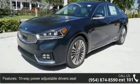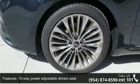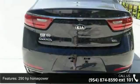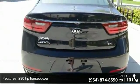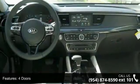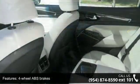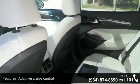Enjoy these notable features: 10-way power adjustable driver's seat, 290hp, 4 doors, 4-wheel ABS brakes, adaptive cruise control, air conditioning with dual-zone climate control, audio controls on steering wheel, automatic transmission, Bluetooth, and clock analog.